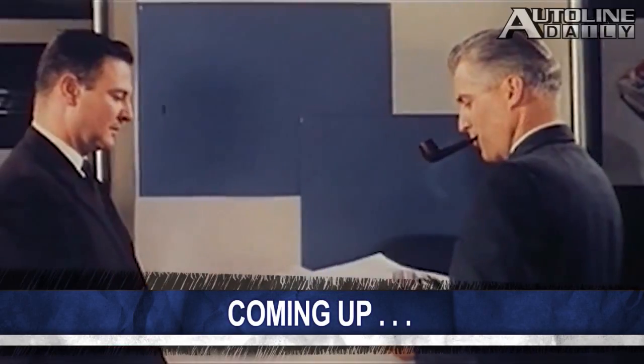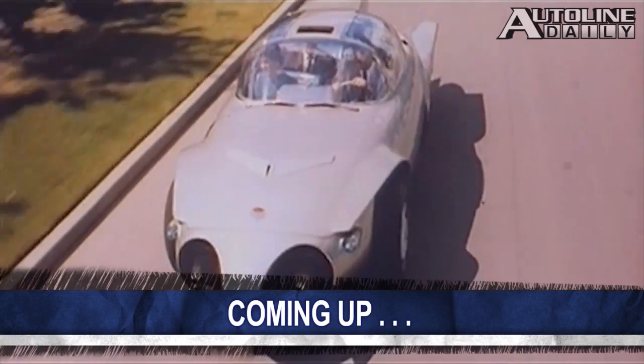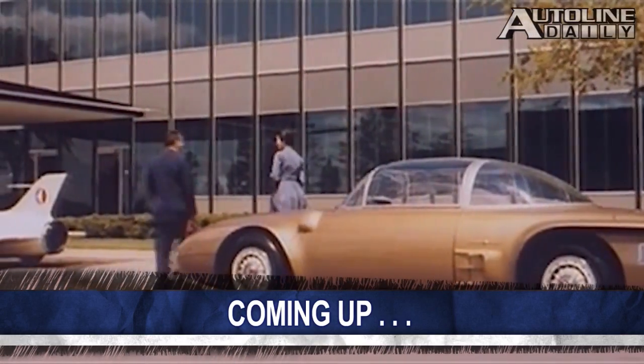Styling, design — they're the same thing, right? Wrong. The master of automotive knowledge, Jim Hall, will explain why in the latest edition of Design Handbook, coming up right after this.